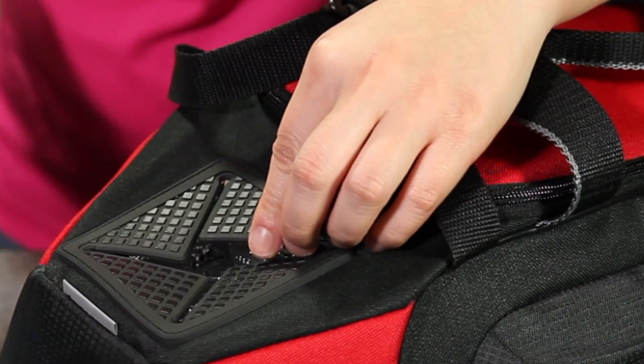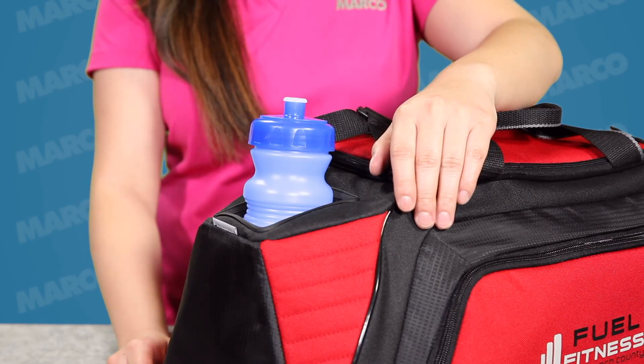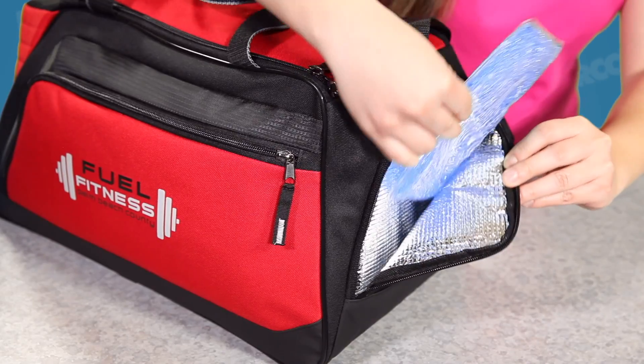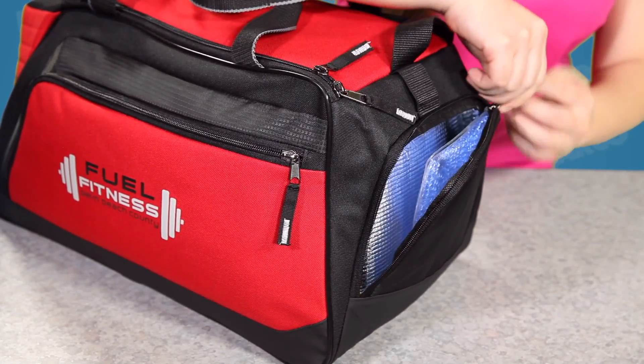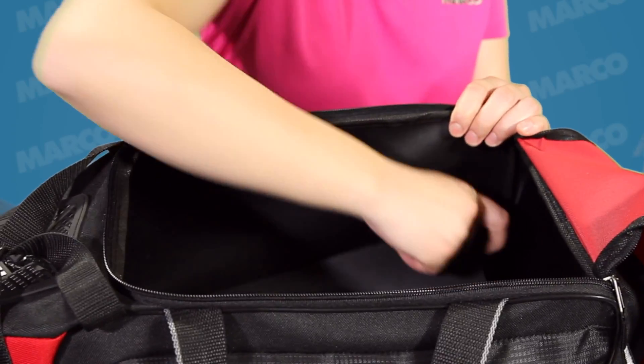It has an insulated water bottle pocket that keeps your drinks cool and safely secured. There's also an insulated pocket on the side to hold your ice pack or snacks. The main compartment has a U-shaped opening with a removable floorboard for added stability.